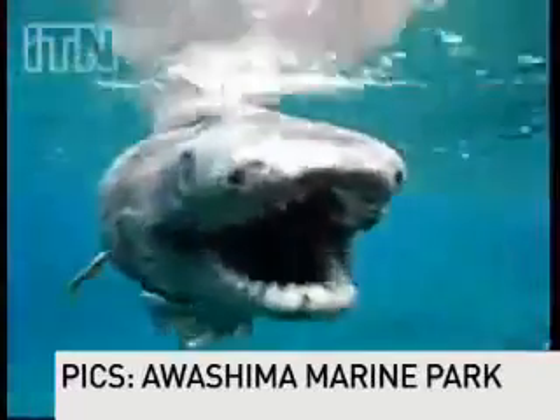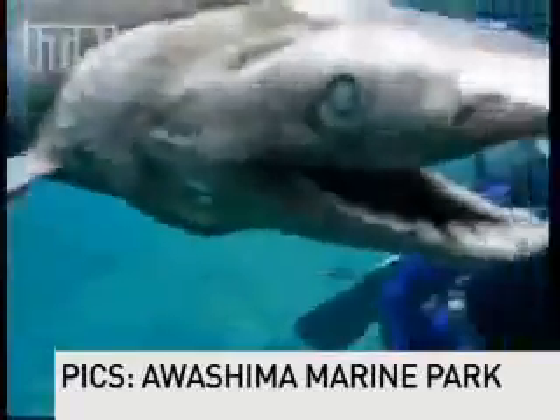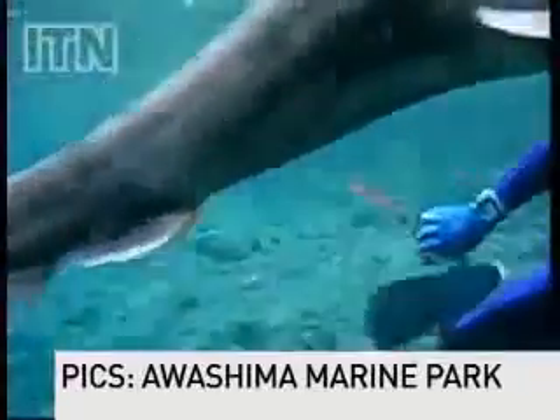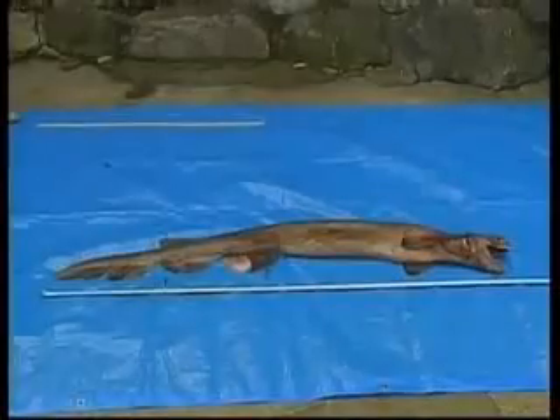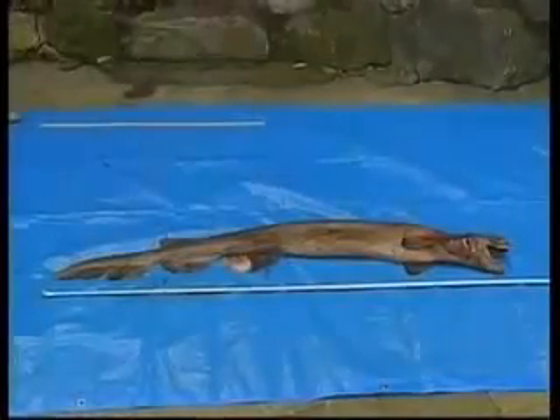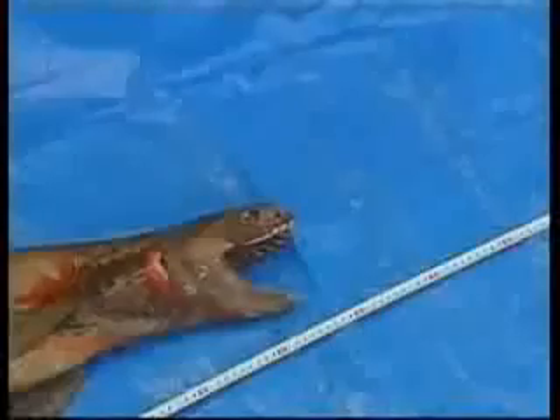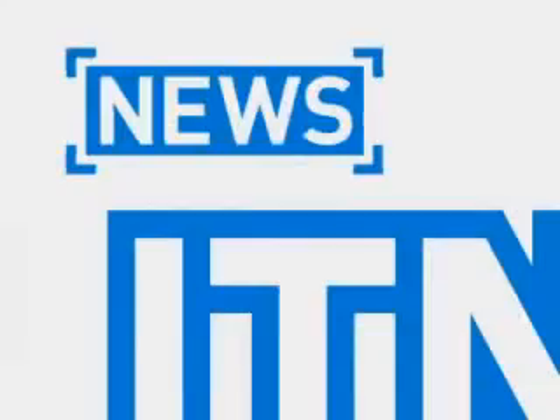With her forked teeth, dead-looking eyes and sandpaper-like skin, she's perhaps not the most beautiful species in the world, but she is indeed a truly wonderful sight to behold. Although she was taken to a marine park to try and keep the sea monster alive, efforts unfortunately were not quite enough. She was unable to survive outside of her normal marine environment, and the frill shark died shortly after capture.